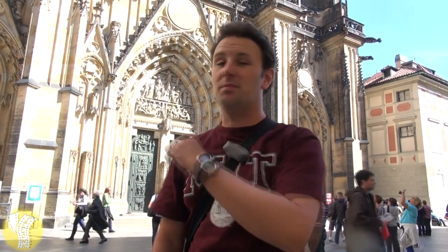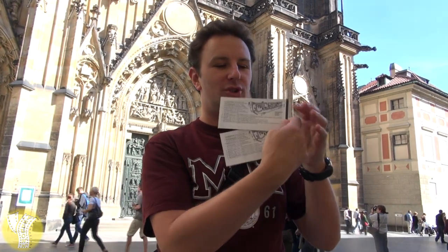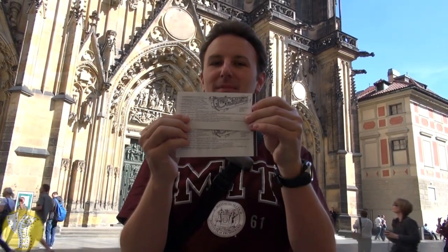You can see most of the castle grounds for free, but if you want to go inside certain portions of the cathedral or some of the other sites, you need to buy a ticket. The tickets come in short form or long form versions. With the short form version, you get to see four sites. They give you a little map on the back.